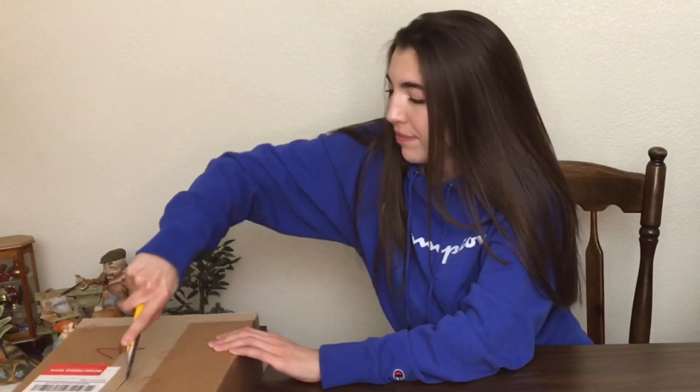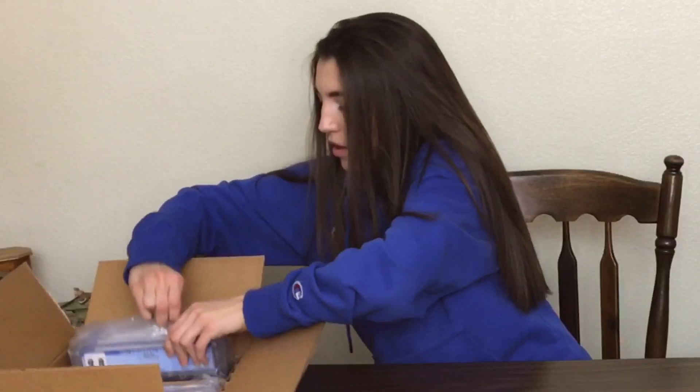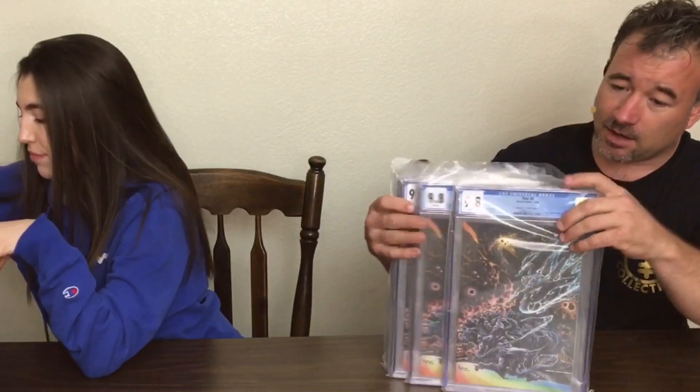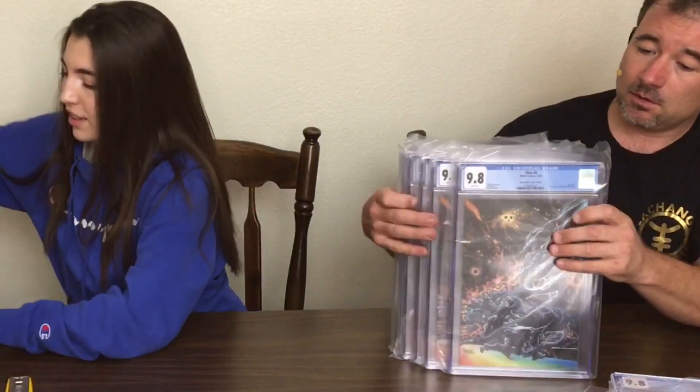Alright guys, I think we have like a ton of Thor 6s in this box, if I remember correctly. Let's see what we're going to pull out first. Yeah, it's Thor. So I think this whole box is going to be the Thor 6 Kyle Hotz Virgins. I got like four more of them — 9.8, 9.8, 9.8. We'll be on the lookout for a 9.9 and we'll get you some close-ups. Like five more — all 9.8.